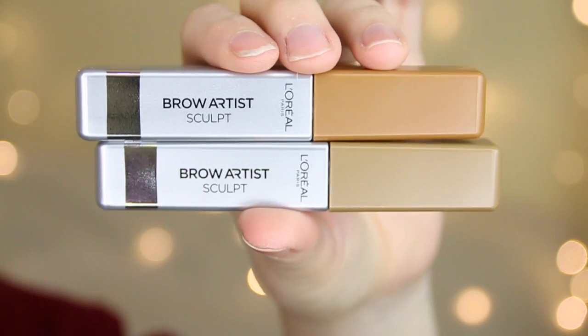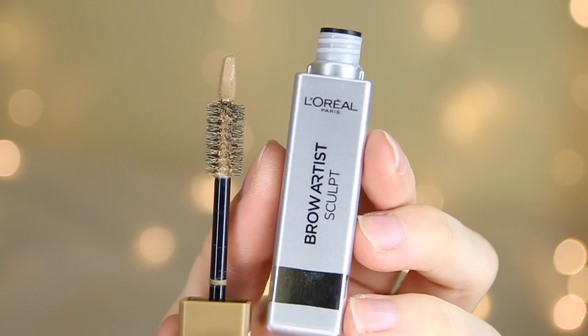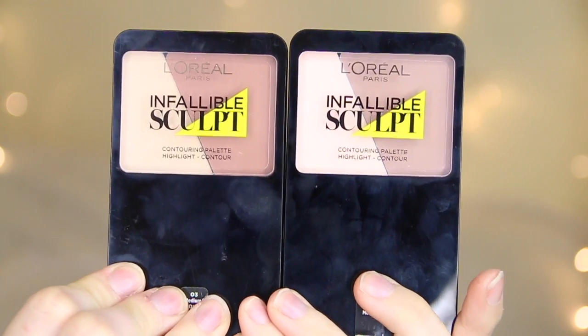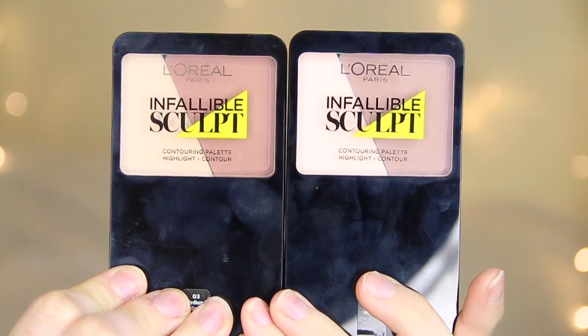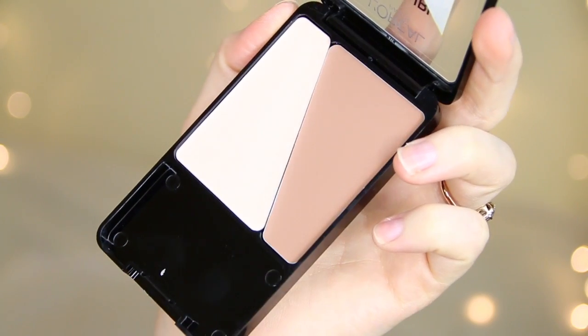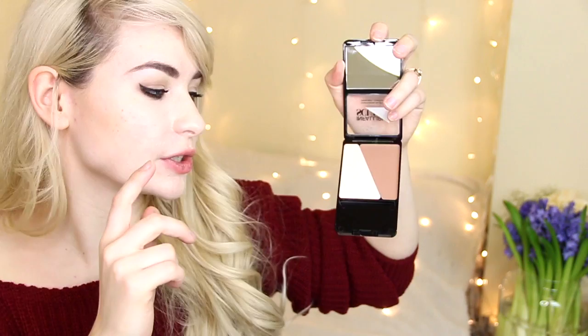L'Oreal have launched some brow sculpts, which are tinted brow gels. These colours look a bit pale for my dark brows, but I'll definitely give them a try. They've also launched some Infallible Sculpt Contouring Palettes, which is really cool — it includes a cream-to-gel powder formulation of a highlight and a contour in two different shades. I haven't tried it yet but I'm really excited to, and I just wanted to show you guys before I dipped my fingers and brushes in.